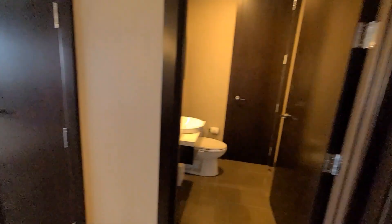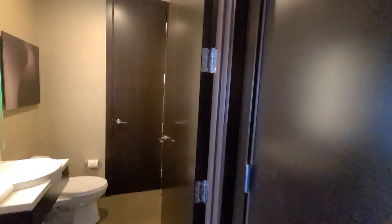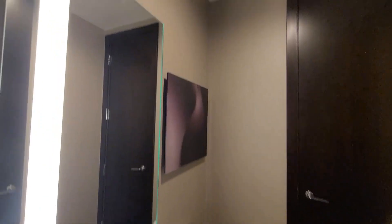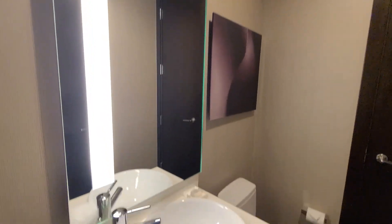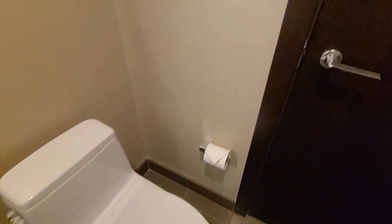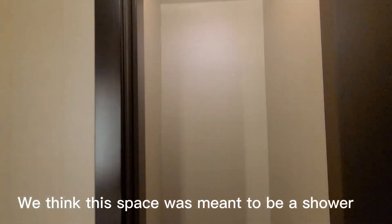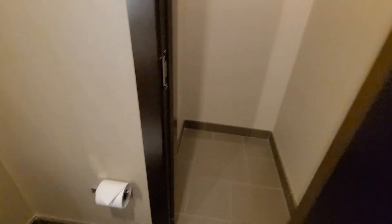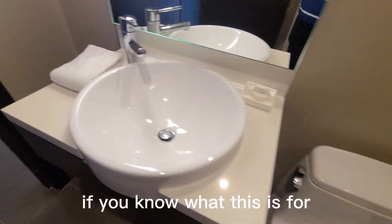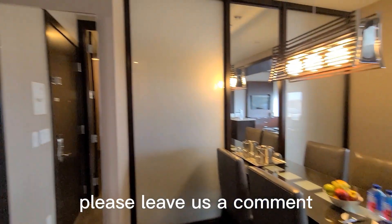We have a bathroom on the right hand side of the door and there are lights on the mirror. There was a black door and behind it was nothing, but my mom's friend said it was supposed to be a shower, but they didn't do it probably because it would cost a lot of money to do it for all the one-bedroom suites.